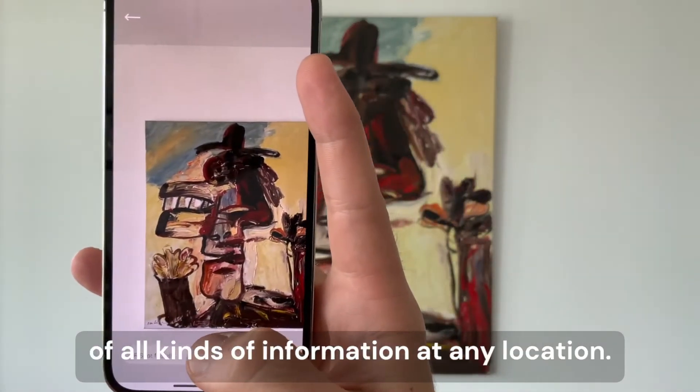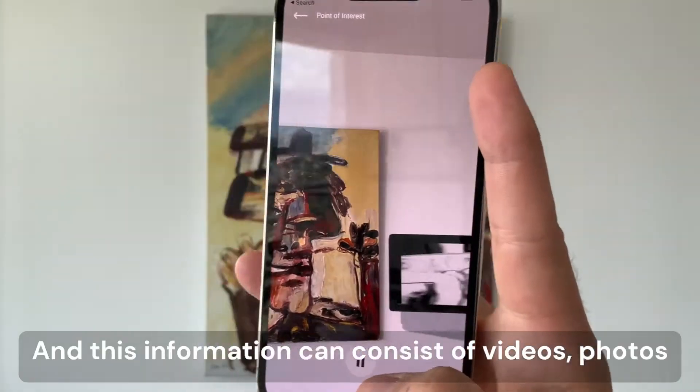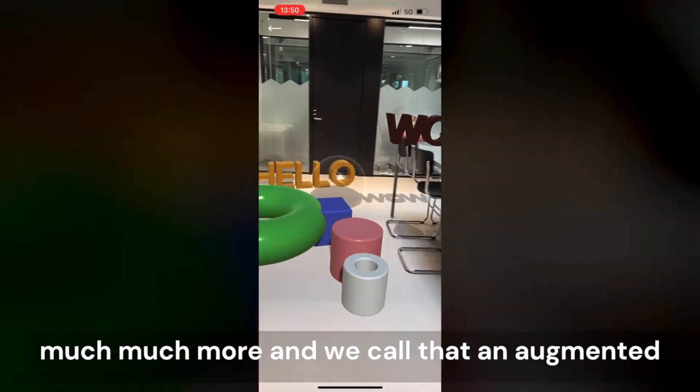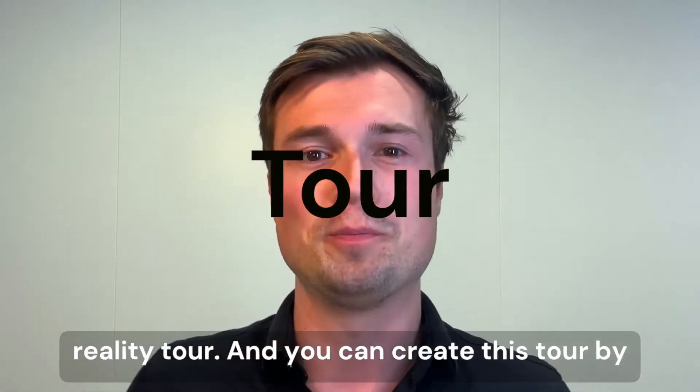Your visitor can discover a digital layer of all kinds of information at any location. This information can consist of videos, photos, 360 portals, virtual guides, 3D models, and much much more. We call that an augmented reality tour.